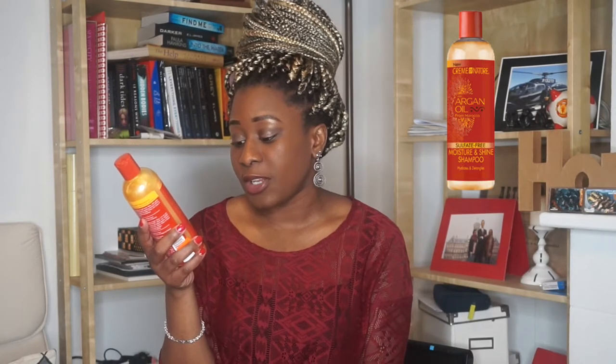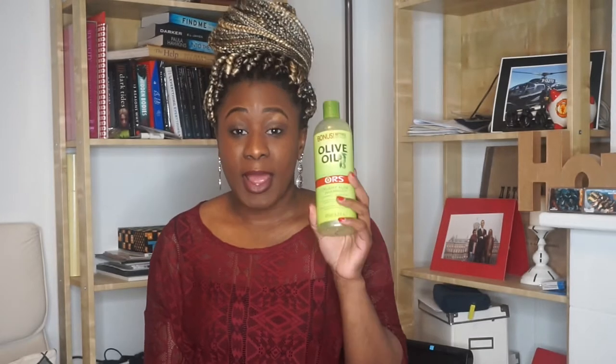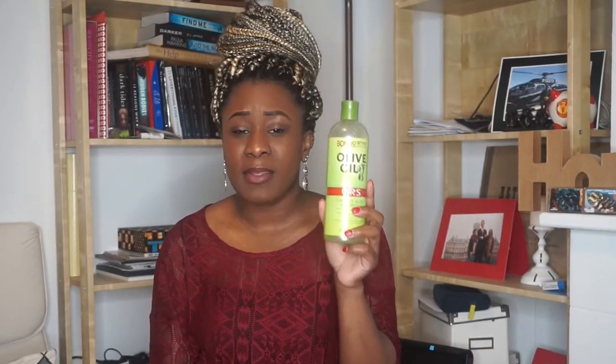To start off, I'm going to share the shampoos I use: the ORS Creamy Aloe Shampoo and the Cream of Nature Sulfate-Free Moisture and Shine Shampoo. When I first started my healthy hair journey, I used to use the ORS shampoo every week and the Cream of Nature every four weeks. But now that I wash my hair once a month or once every two months, I use both at the same time.